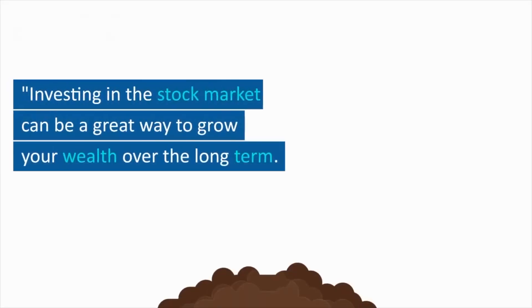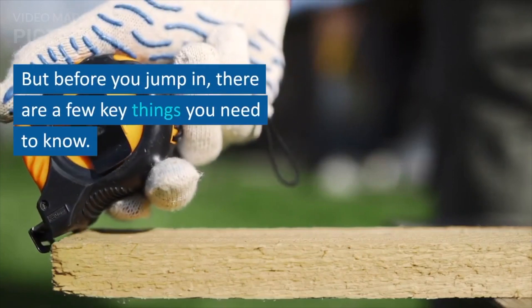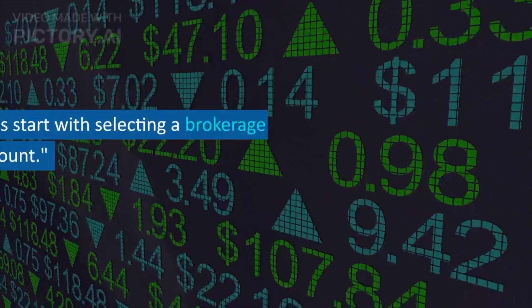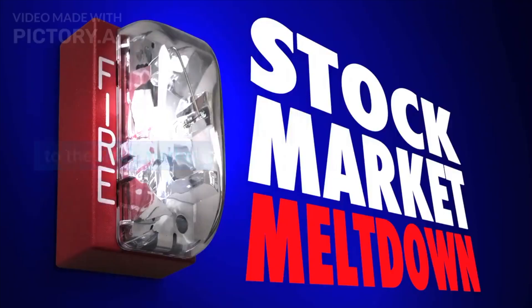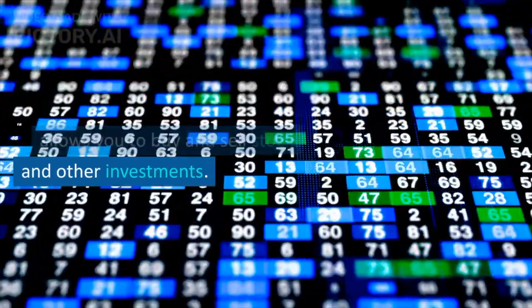Investing in the stock market can be a great way to grow your wealth over the long term. But before you jump in, there are a few key things you need to know. Let's start with selecting a brokerage account. A brokerage account is like a gateway to the stock market — it's an online platform that allows you to buy and sell stocks and other investments.